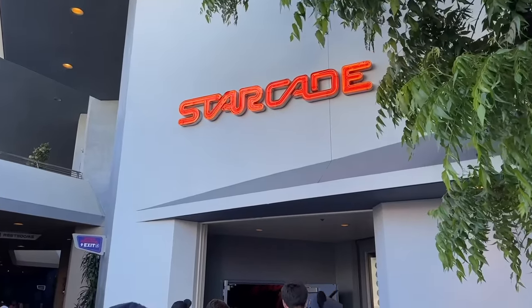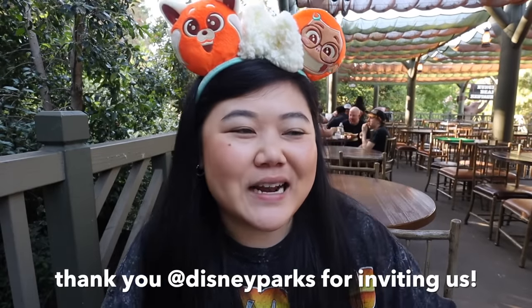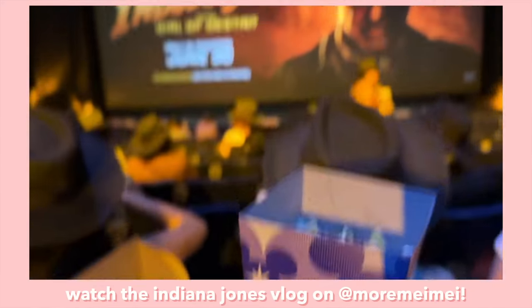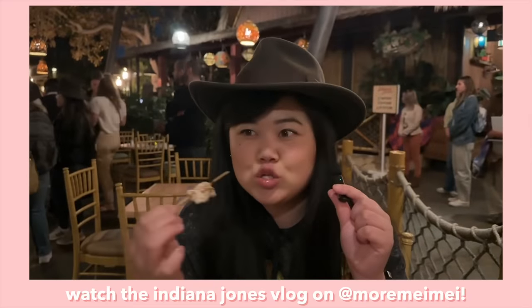Tomorrow we're going to California Adventure and will show you guys all of our favorite food under $10 there. So we'll see you guys tomorrow!